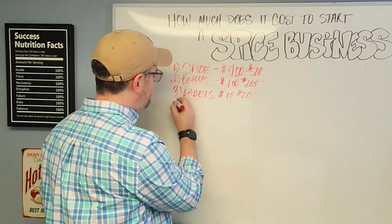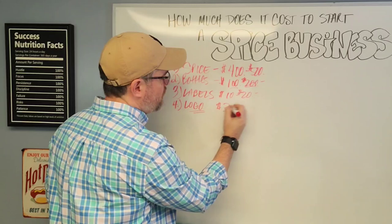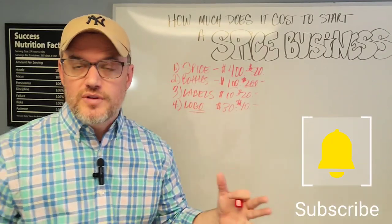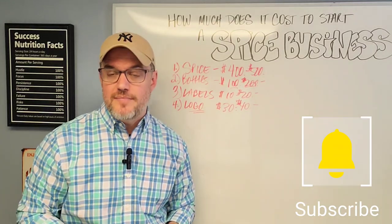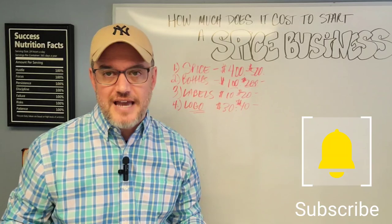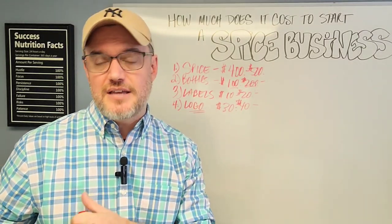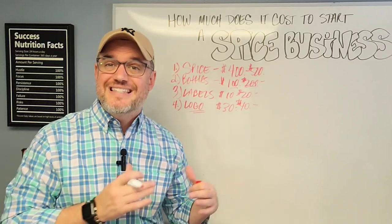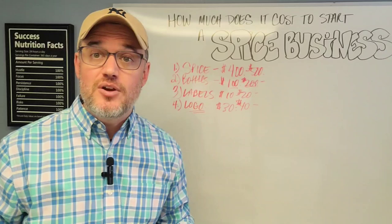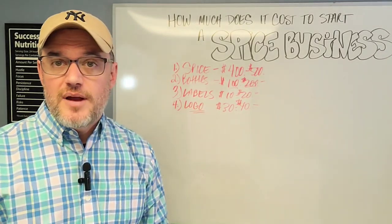Number four is your logo. You don't have to be a graphic designer to do this. You can create a logo for $30 to $40 on Fiverr. I've had numerous logos made anywhere from $35 to $45 on Fiverr, and they're fantastic. Make sure you get the right graphic designer and specify what you want, because it's going to be part of your brand. Don't overthink it — Fiverr is a fantastic place to go and you can get it for around $30 to $40.